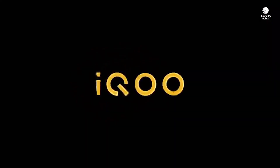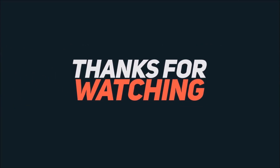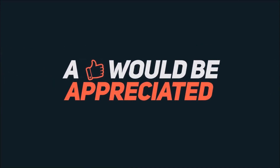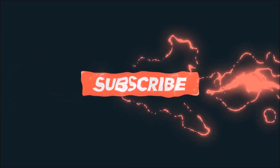So that's it for this video. If you guys enjoy tech leaks and rumors, then make sure to hit that subscribe button below, because I upload such videos regularly. Thank you for watching.